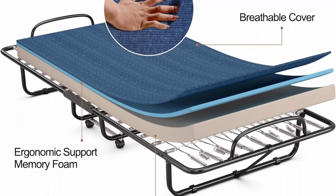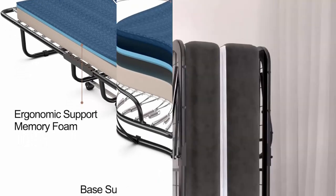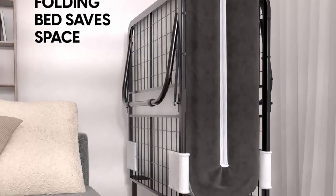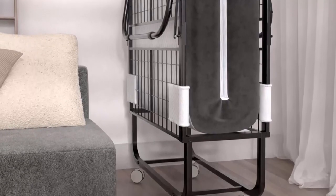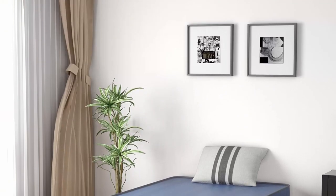Sturdy steel frame ensures safety — the Rollaway Bed is constructed with a powder-coated frame, providing better support and high reliability. The reinforced steel wire and tightly connected hardware enhance stability for long-term use, and it is sturdy enough to hold people up to 440 pounds.